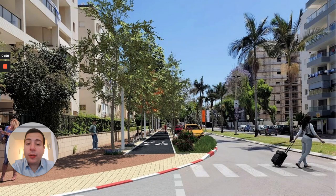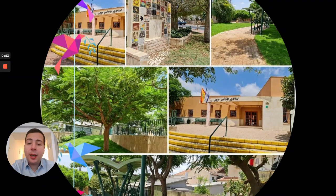Then we have Neve David Remes, and lastly, Kiryat Sheret.